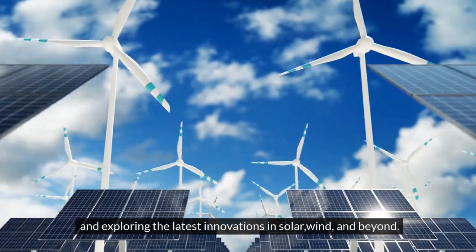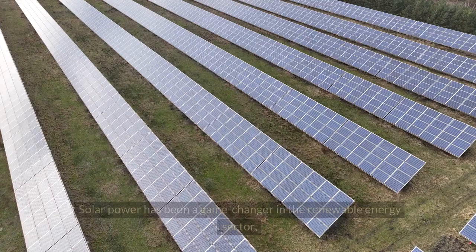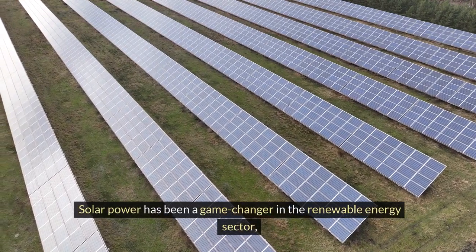Today in this video we're diving into the world of renewable energy and exploring the latest innovations in solar, wind, and beyond. Solar power has been a game changer in the renewable energy sector.